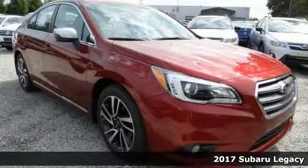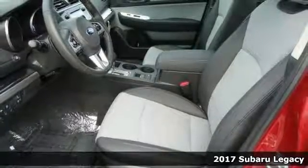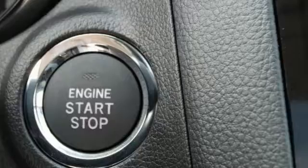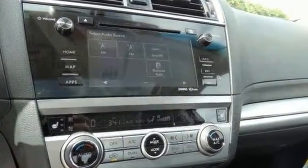It's a 2017 Subaru Legacy 2.5i. This one has brake assist and dual zone climate control. It also has a keyless start and a CD player. It features electronic stability control, emergency communications, and fully automatic headlights.